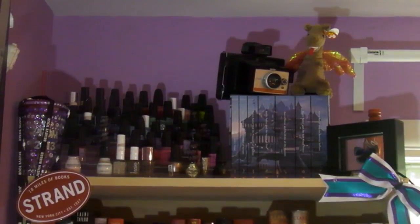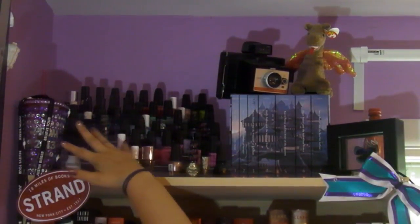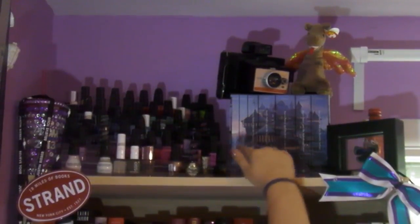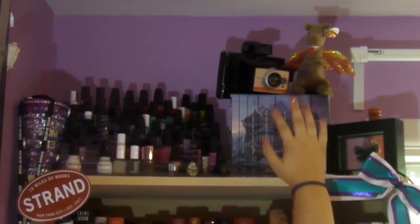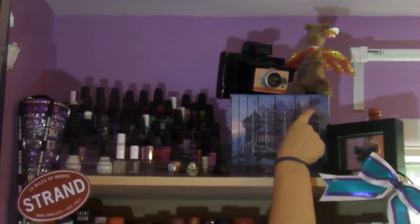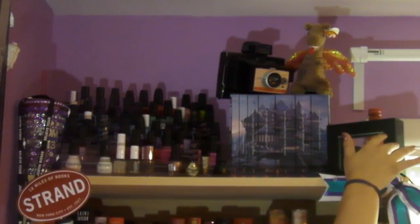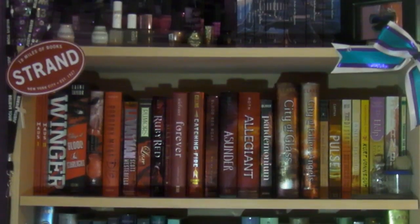Starting with the top of my bookshelf, I just have a few knickknacks up here. I have all my nail polishes, my Scholastic limited edition Harry Potter box set — I'm not going to take it down because it's kind of a pain — and then I have a polaroid camera, a little dragon beanie baby on top, and a little butterfly frame.